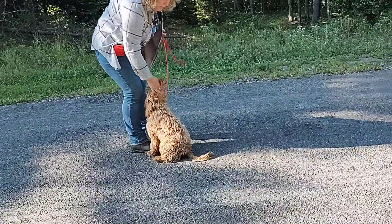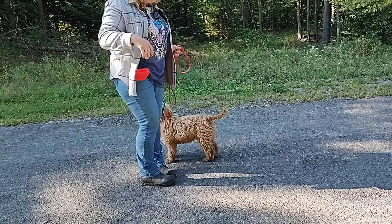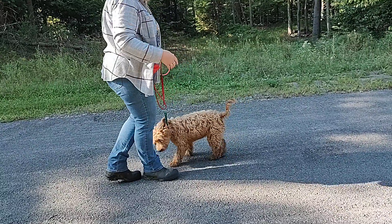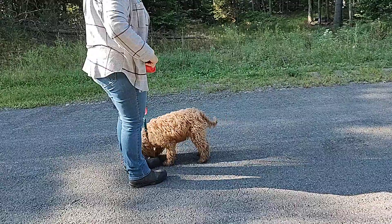They're very good with visual cues. They are absolutely learning verbal cues and are doing well with that, but dogs are always visual. So I always am including visual cues for them.